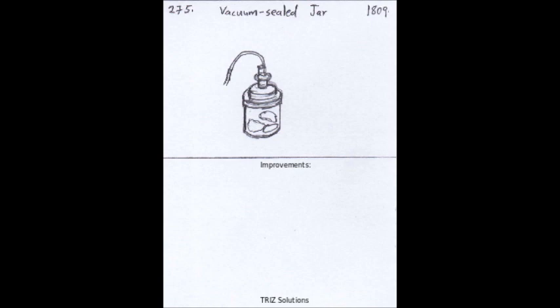Today, the vacuum-sealed jar is still widely used for home canning and food preservation. However, there are some ways in which it could be improved.